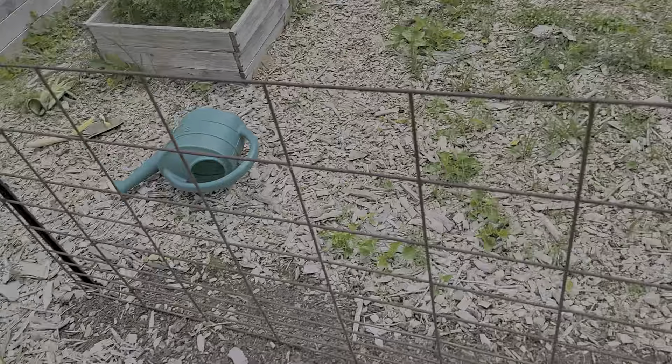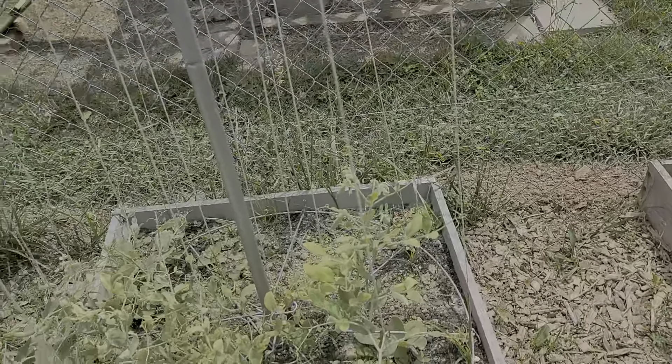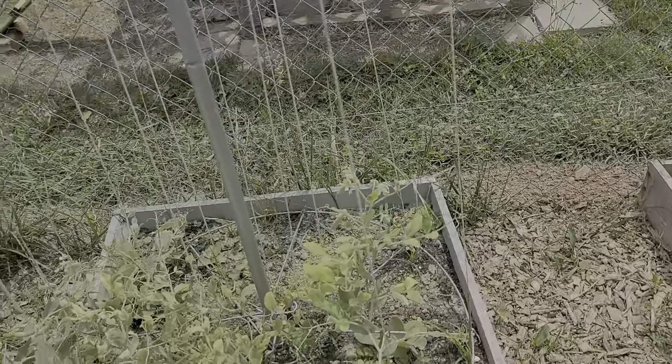I have three different varieties of tomatoes here that I bought from the store: Better Boys, Beef Master, and Celebrity. We'll see. I have some tomatoes on there already; I haven't done any trimming, but I've got a nice one coming in here.